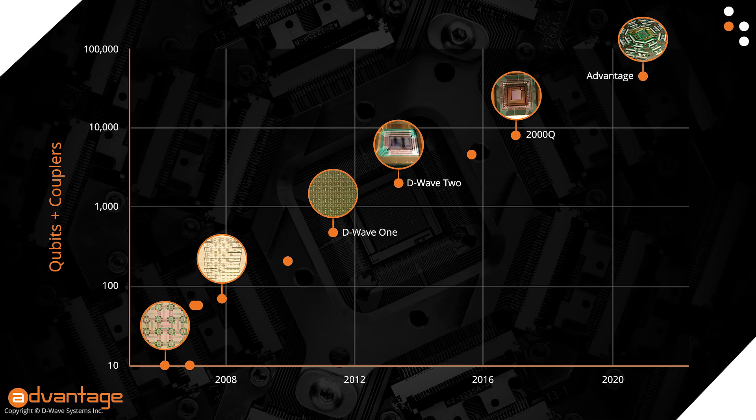A little further up, you can see the 2000Q, our product for the last few years, and at the top, Advantage — something my friends and I have been developing for several years. Over the course of these years, we've received about 10 years of third-party user and customer feedback telling us what was easy, what's hard, what works well, and what doesn't. We've distilled that feedback into a few key principles that underlie the design philosophy of Advantage.